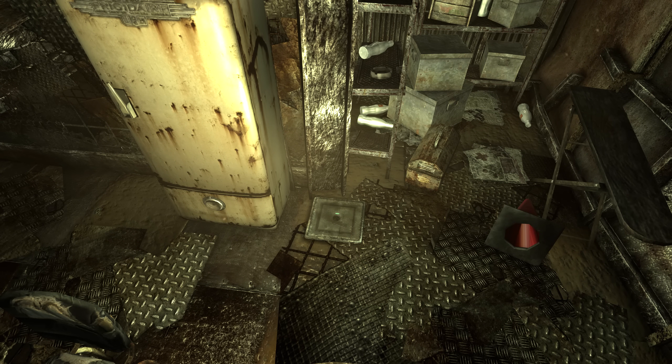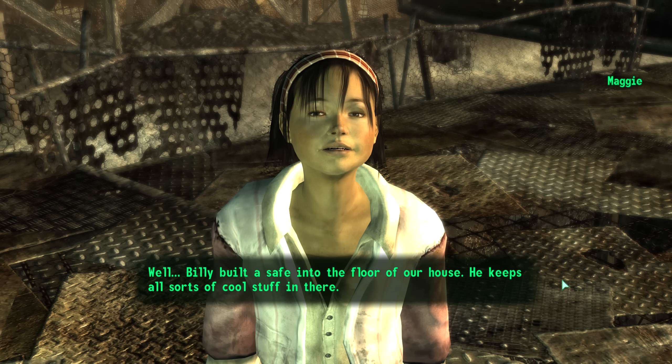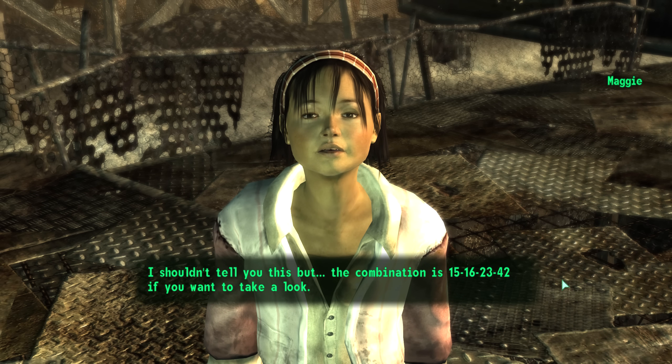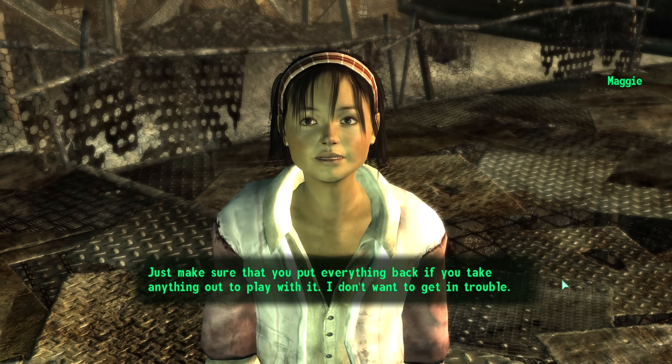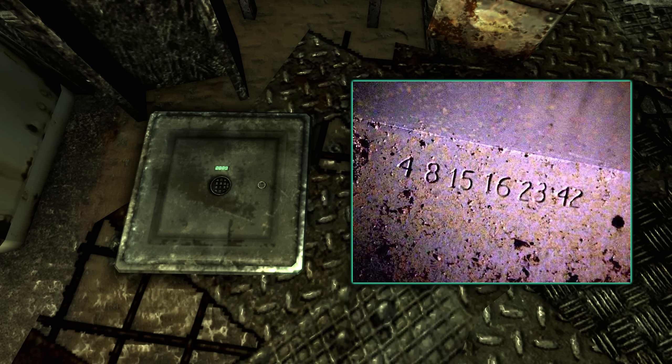In Megaton, there is a character named Billy Creel. In his house we can find a safe, and if we talk to his adopted daughter, she will give us the code: 'Billy built a safe into the floor of our house. He keeps all sorts of cool stuff in there. I shouldn't tell you this, but the combination is 15, 16, 23, 42 if you want to take a look.' If you've ever seen the show Lost, these numbers might sound familiar — 15, 16, 23, 42 are the latter two-thirds of a recurring string of numbers from the show: 4, 8, 15, 16, 23, 42. Each corresponds with one of the final candidates to replace Jacob as protector of the island.